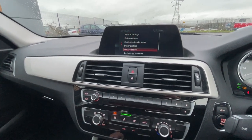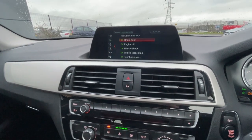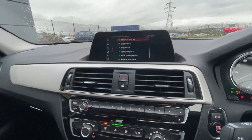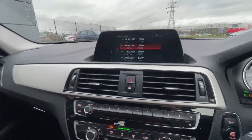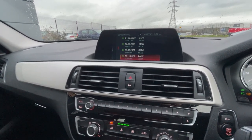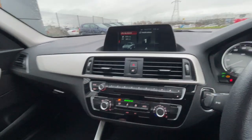I'll just go down to vehicle state to show you the service history. Service requirements: brake fluid, engine oil, vehicle check, vehicle inspection, front and rear brake pads — all good to go. It's had a pre-delivery inspection at 9 miles, another one at 12,000 miles, 25,000 miles, 32,000 miles and 35,000 miles. Really good service — full dealership service history.